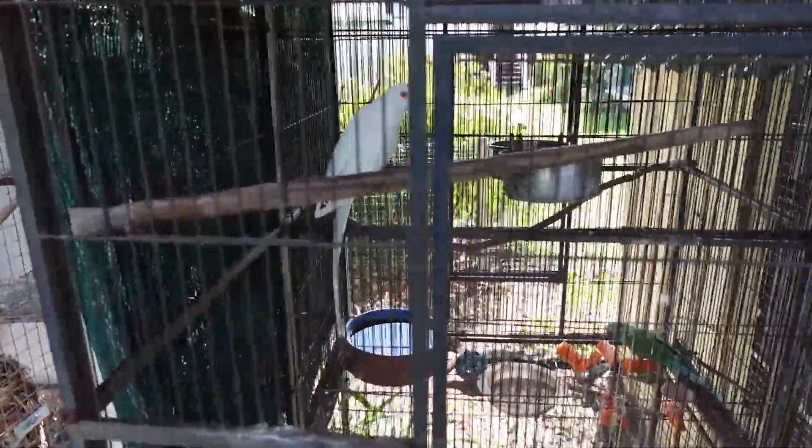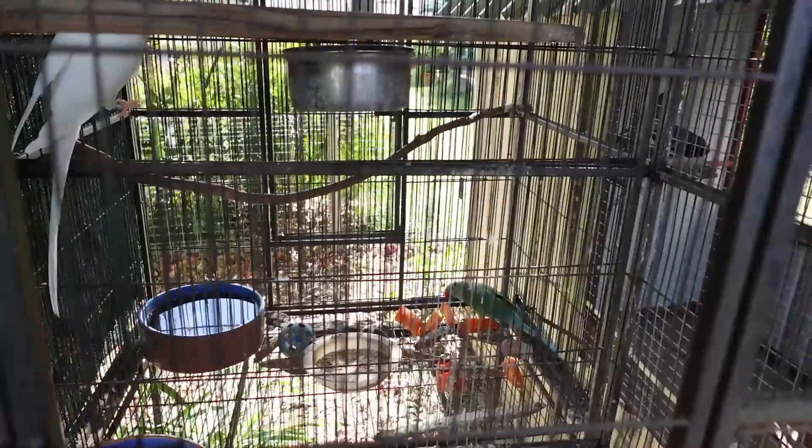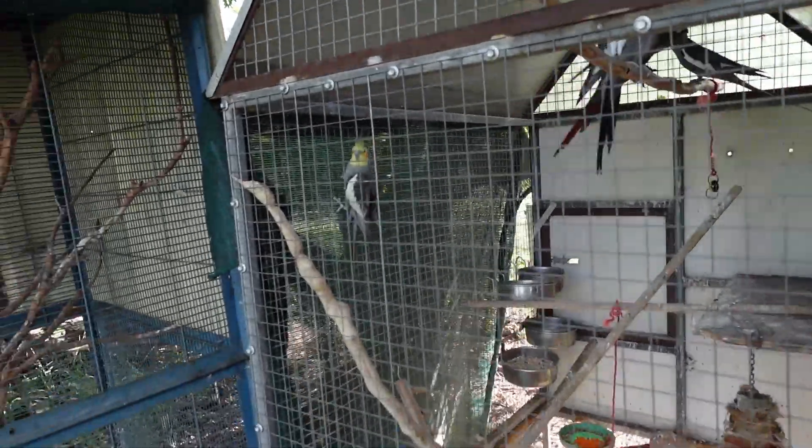Here I've got my white Indian ringneck, and on the ground there behind her — or him, I'm not sure — is my female green Indian ringneck as well. They are quite noisy as it is.